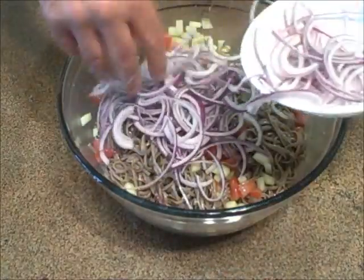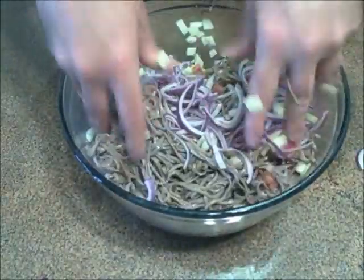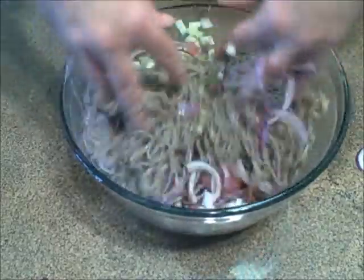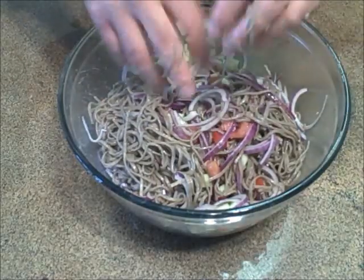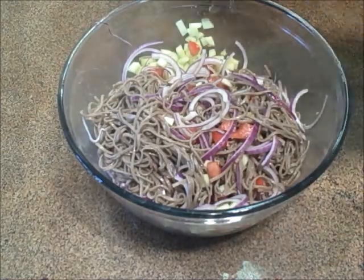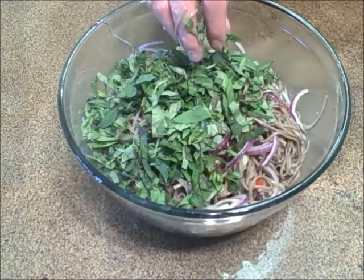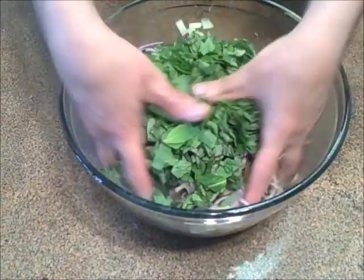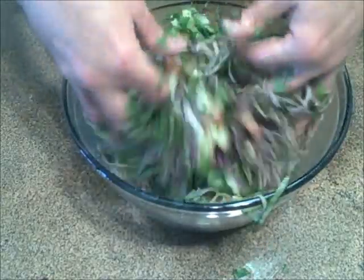Some red onion slivers — get them as thin as you can. Basil and mint. Mix this all up in there and then we're going to plate this salad.